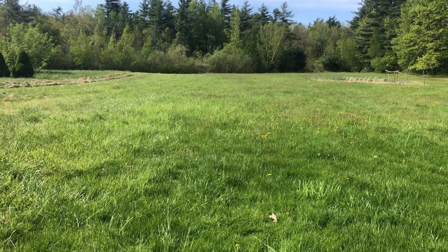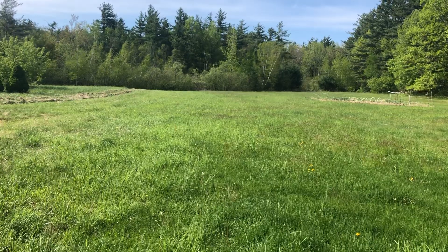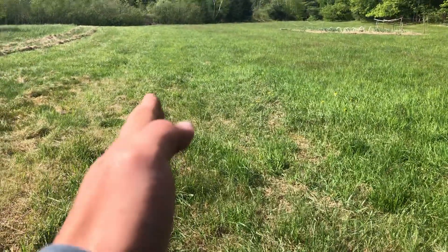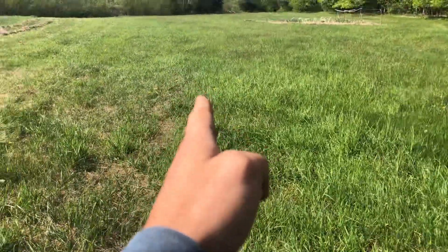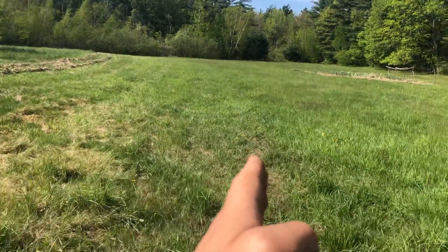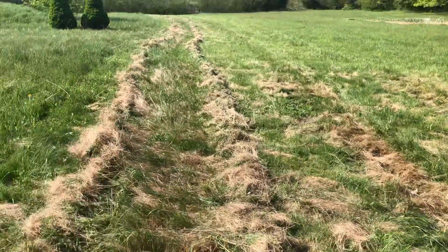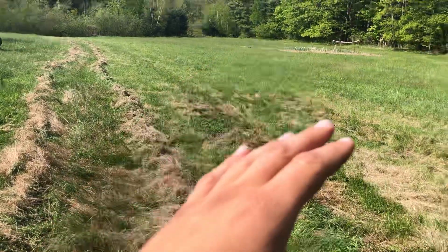Sunday, May 14th, 2023, around 10 a.m. — doing a little scythe session update. I started right about here and now I'm all the way over here, so I'm making good headway.